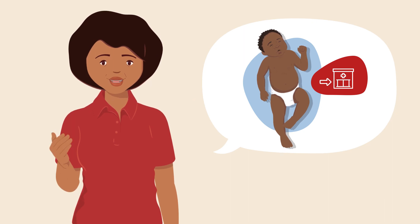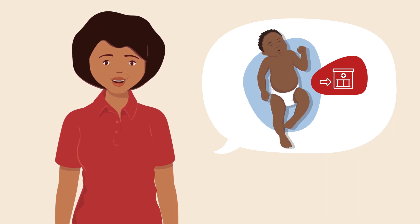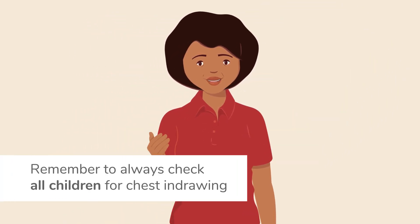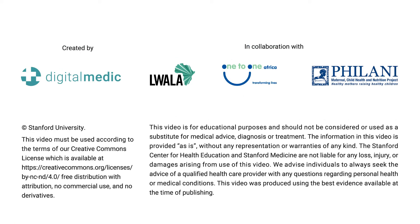Being able to recognize chest-in-drawing will help you identify a severe respiratory or breathing illness in a child who needs to be referred urgently to a health facility. Remember to always check all children for chest-in-drawing. Take a look at another video on how to care for a child with a cough, especially if they have chest-in-drawing. See you soon.